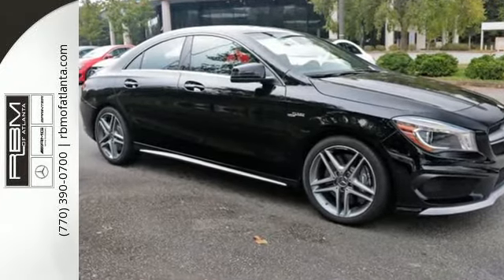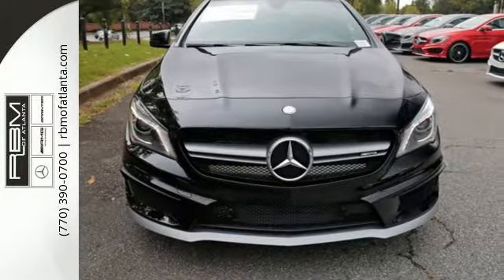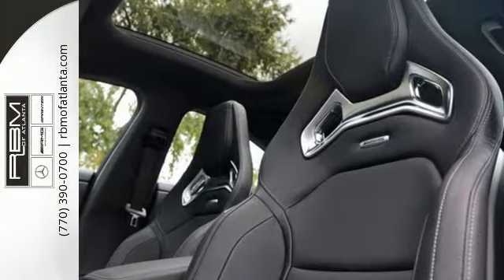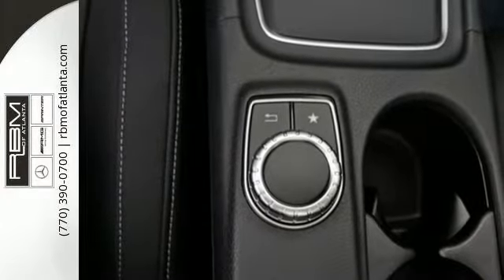Inside, the ergonomic design of the interior makes it easy on you, while the design makes it easy on the eyes. The central controller and 7-inch display combine with Embrace, Attention Assist, and Collision Prevention Assist Plus to give you luxury-level convenience and safety.